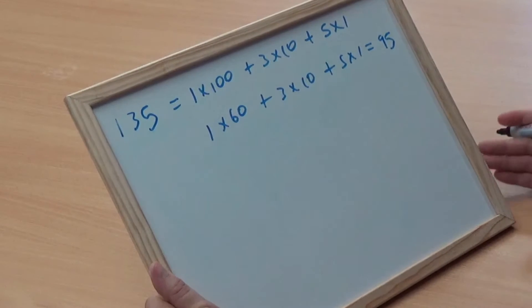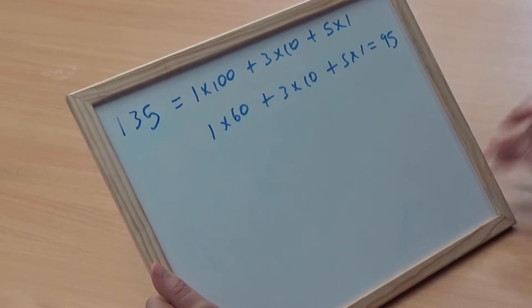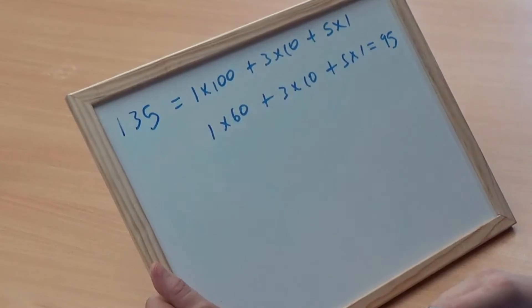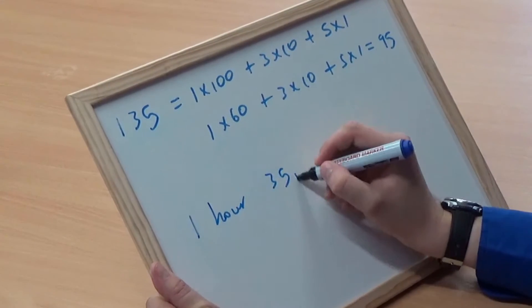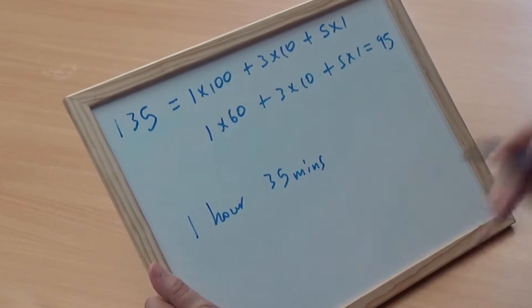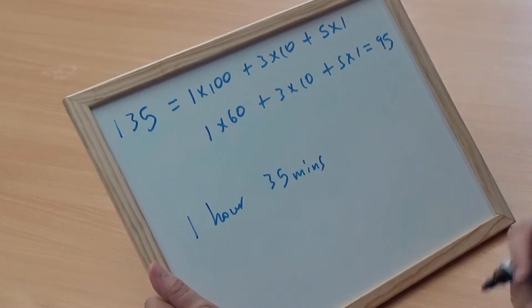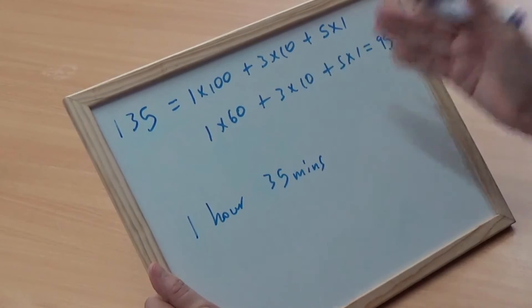Now, this would seem weird to us nowadays, but we actually still use the sexagesimal system as it's now called. Because instead of writing 135, what if I wrote 1 hour and 35 minutes? You would immediately know that that was equal to 95 minutes. So if it helps, think about all the numbers being written in terms of hours, minutes, and seconds.